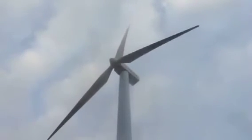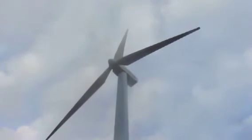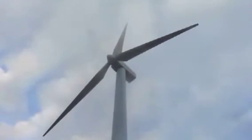Wind turbines need certain wind conditions so they can run. In conclusion, we have renewable energy technology which can be used only if weather conditions are right.